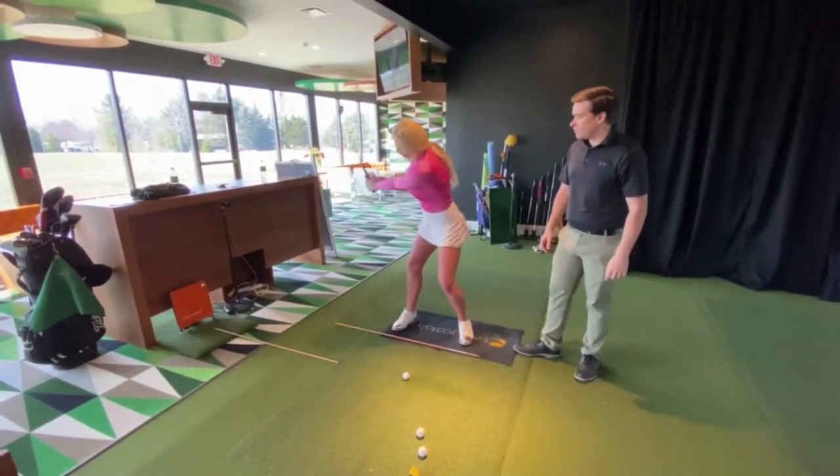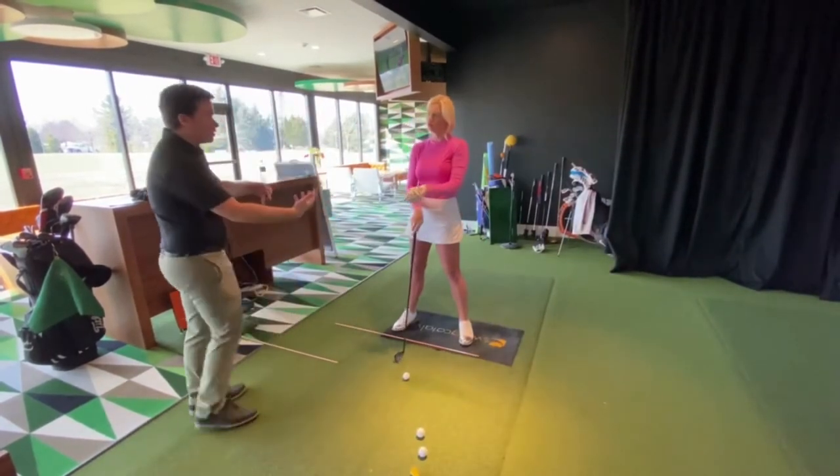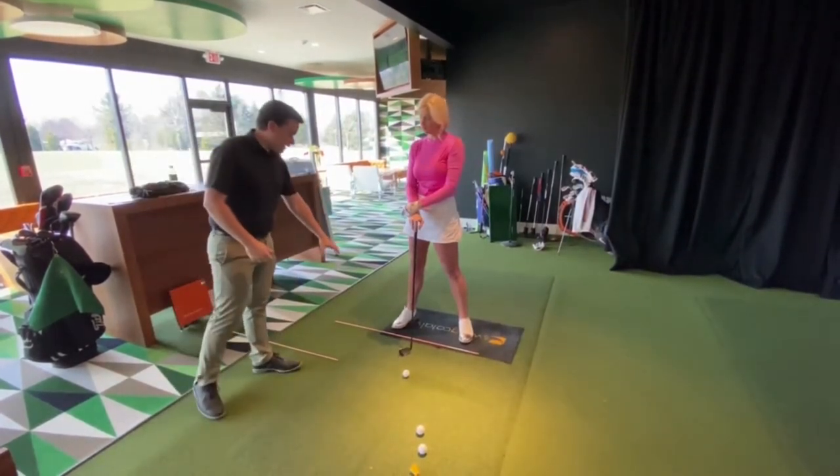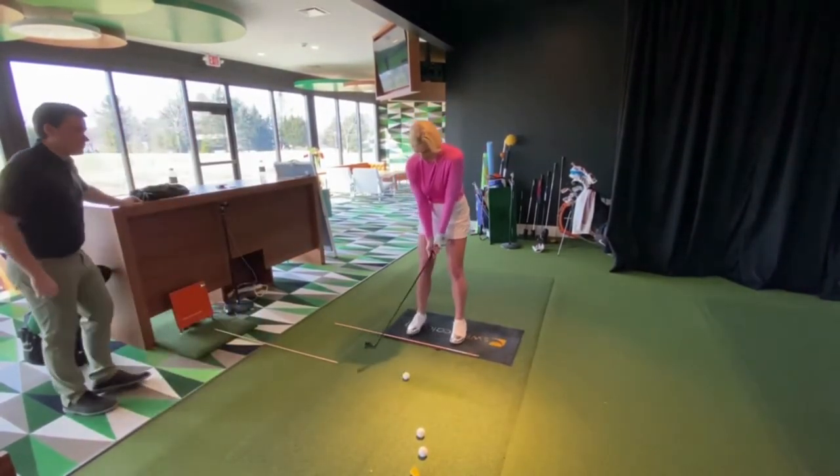You just got your body turning. You've got to get your hands staying a little inside for a little longer. Okay, let's turn it all together.